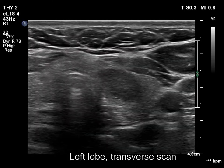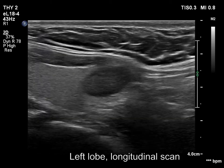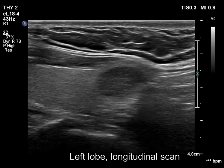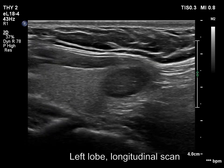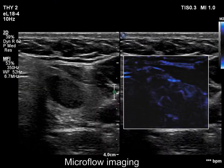The left lobe has a moderately hypoechoic nodule. The lesion does not show any suspicious signs. The vascularity is not specific.